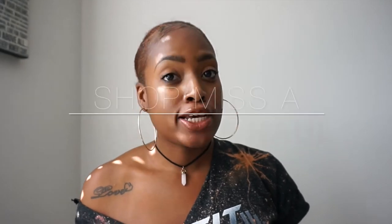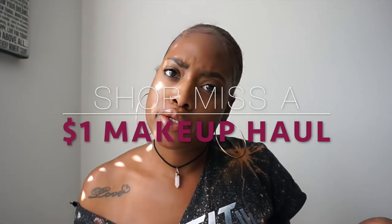Hi guys, welcome back to my channel. It's Malika Jontae. How y'all doing? Back with another one. But today I'm going to do a quick video — it's like a mini haul. I'm going to show you a few pieces that I got from shopmissa.com.